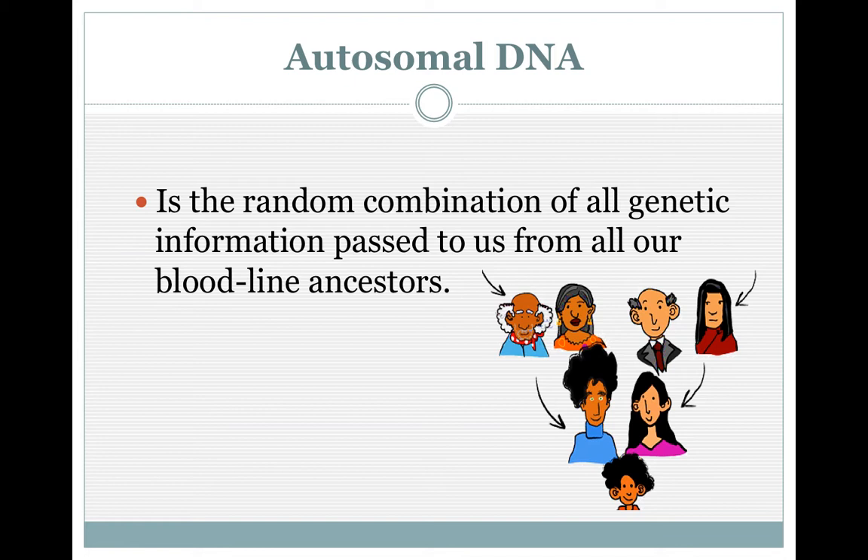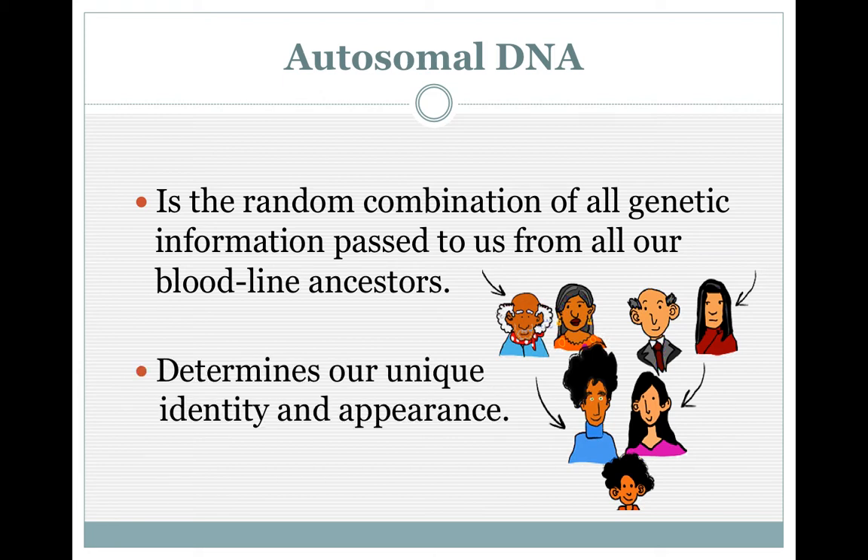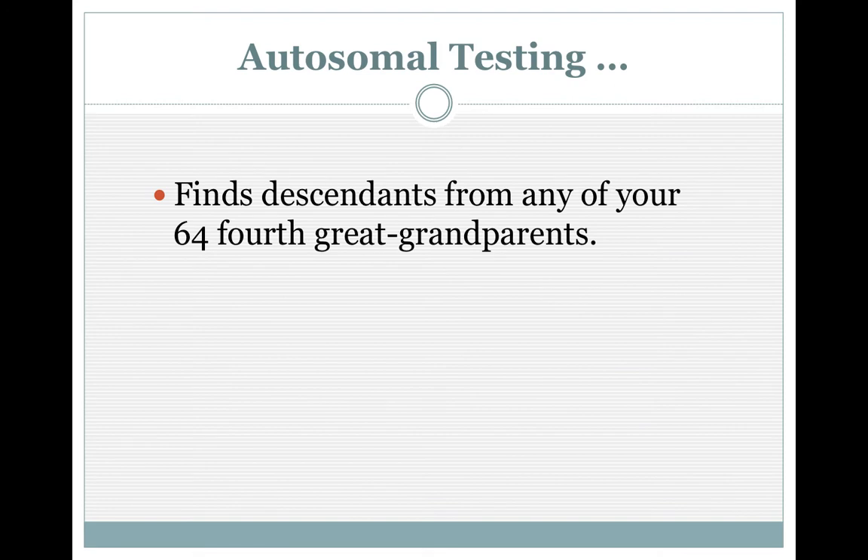What is autosomal DNA? It's the random inheritance from all your bloodline ancestors. Each generation receives approximately 50 percent, so some of it goes away. We cannot say that we have a great deal of our DNA from our great-great-great-great-great-whatever grandparents — each generation, we lose some of that. It determines our unique appearance. That's why you look like your siblings or your aunt or uncle in some areas, but not totally. Even identical twins have some differences in DNA.